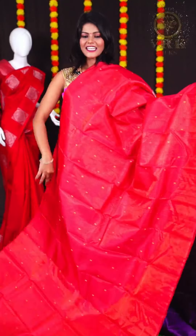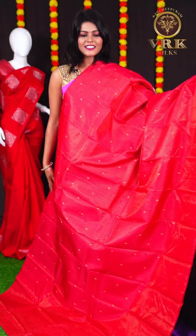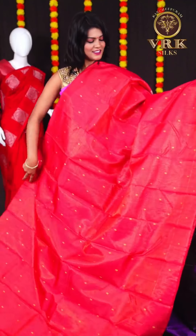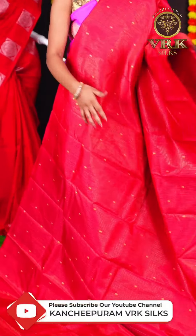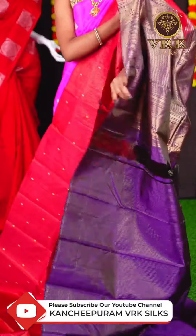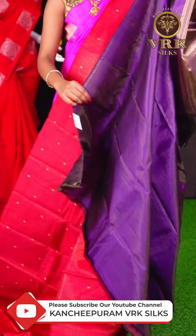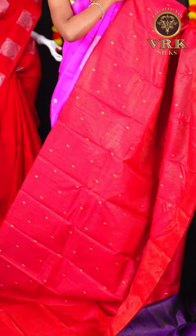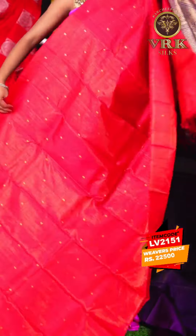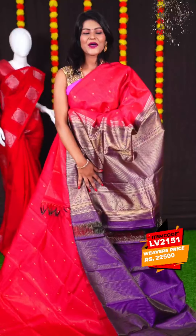Here we have another elegant saree with dark red color. This saree has all over golden zari munia checks on the body, and an open border. The pallu is a purple color golden zari designer pallu, and the blouse is a purple color checks blouse. The item code is LV2151 and the price is Rs 22,500.